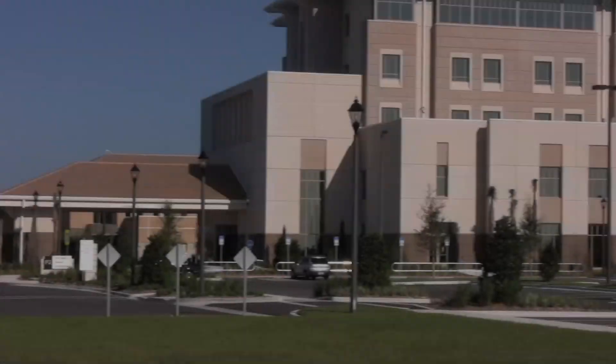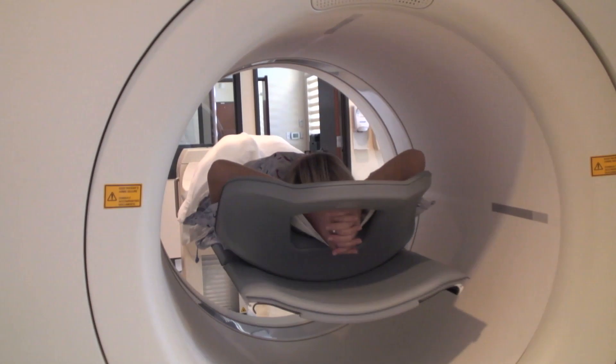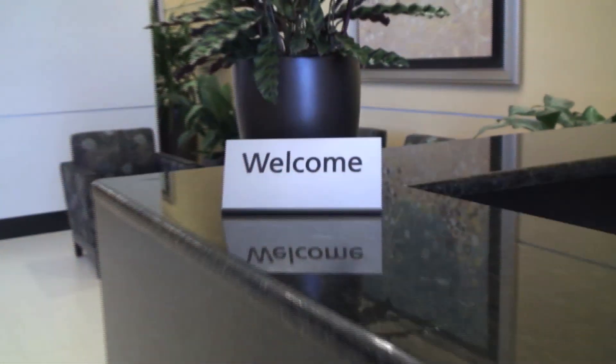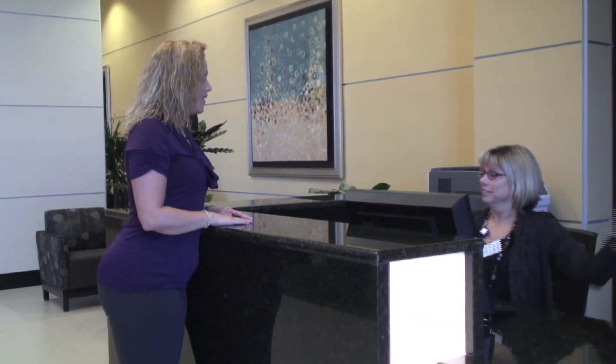Your convenience is a priority at Viera Hospital, so not only do we offer diagnostic and imaging services to our patients, but also a separate easy-to-access entrance for outpatient diagnostic services.